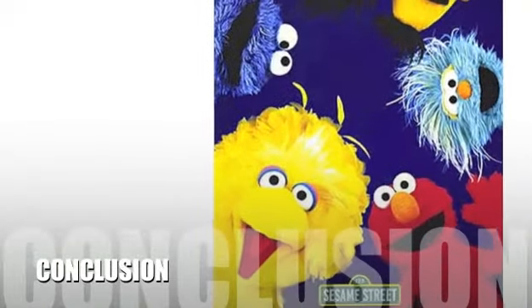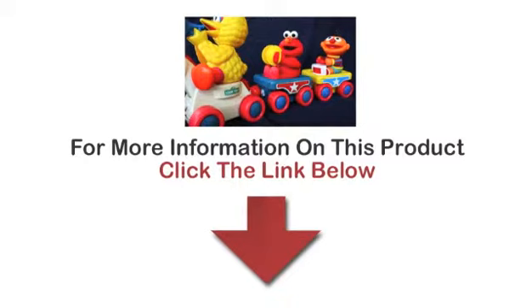Here's our conclusion: the Ernie Farm Train has received positive feedback from admirers all over the country, and the public is earnestly awaiting its release. For more information on this product, click on the link below.